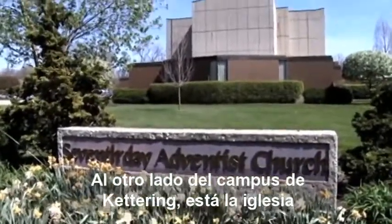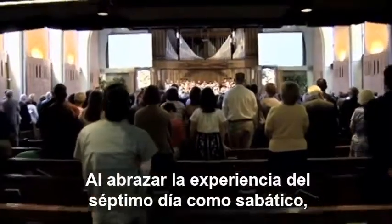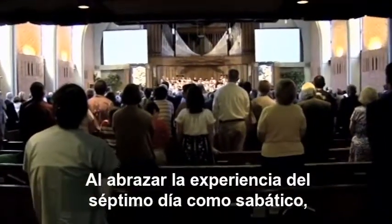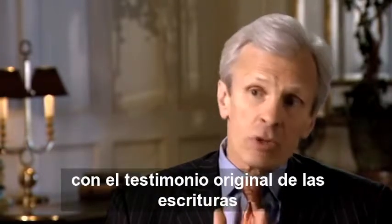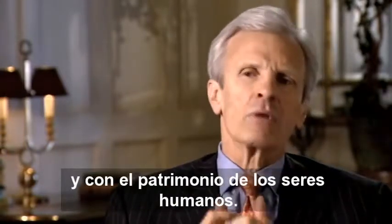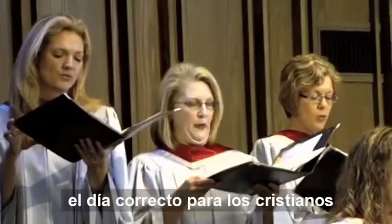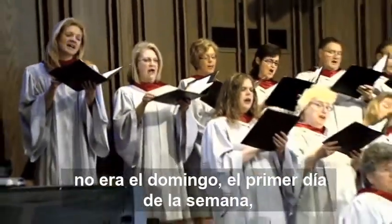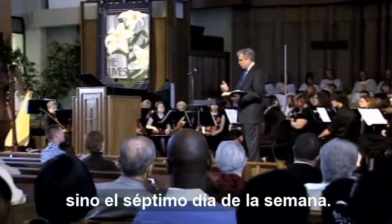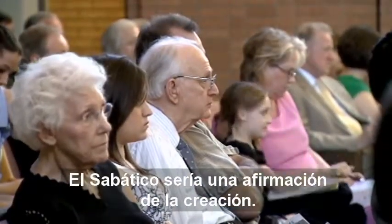On the other side of the Kettering campus is the church, where people gather for Saturday Sabbath worship. By embracing the seventh day experience of the Sabbath, we exhibit our solidarity with the original Testament of Scripture and with the heritage of the Hebrew people. So what happened was Adventists became convinced that the right day for Christians to keep was not Sunday, the first day of the week, but the seventh day of the week. Sabbath would be an affirmation of creation.